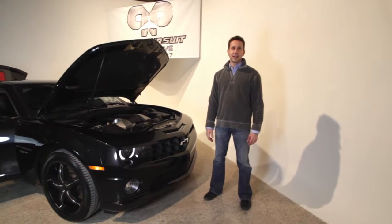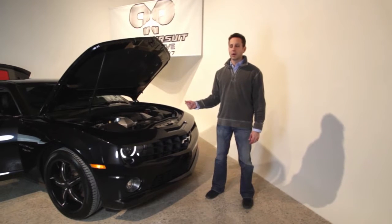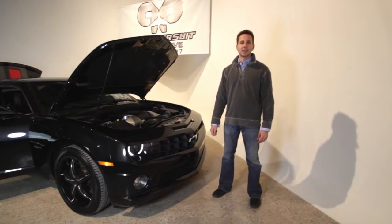Hey everybody, I'm Glenn with the Pure Pursuit team and tonight I'm excited to present to you the 2012 45th anniversary 2SS.